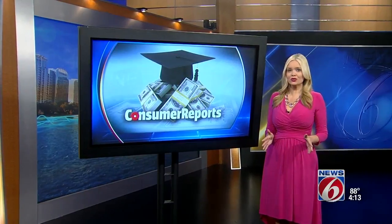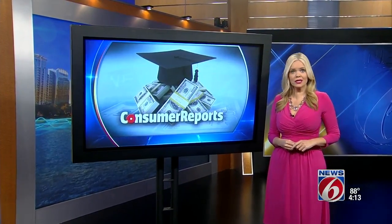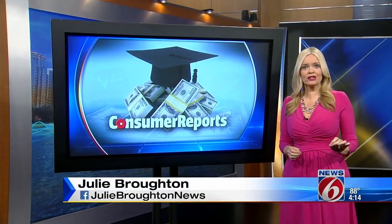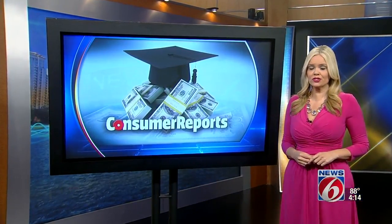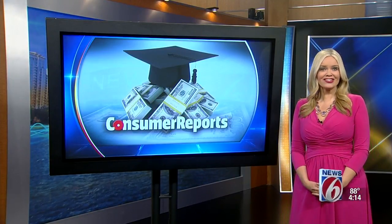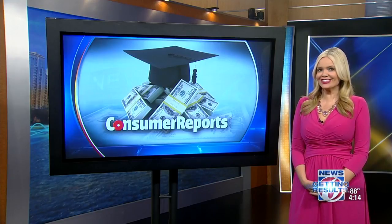It is that time of year where many high school seniors will have to plunk down a deposit on the college of their choice. And as they make their decisions, an important factor is the school's financial aid offer. Consumer Reports has advice on how to understand your student's financial aid package and avoid excessive debt.